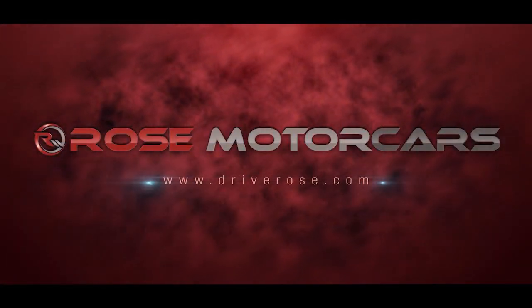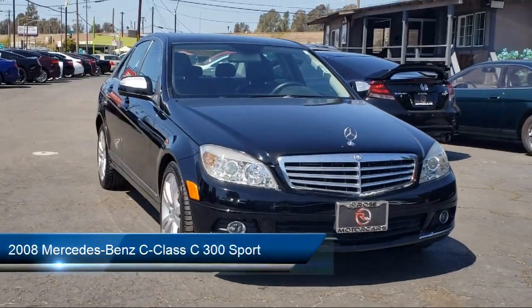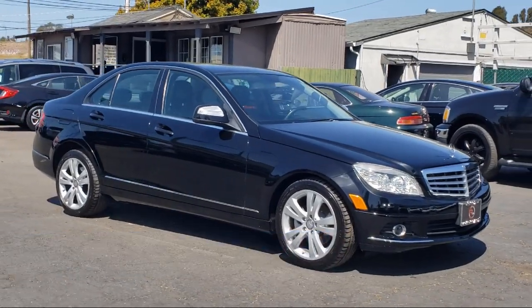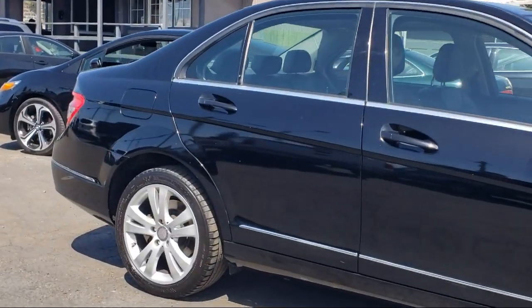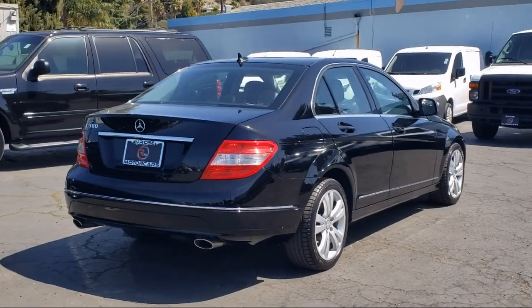Welcome to Rose Motor Cars, and here's a look at another one of our great vehicles for sale. It comes equipped with Leatherette, Braking Assist, Hill Holder Control, Dual Front Airbags, Sport Tuned Suspension, One Touch Open-Closed Moonroof, Stability Control, Traction Control, and has less than 50,000 miles on the odometer.